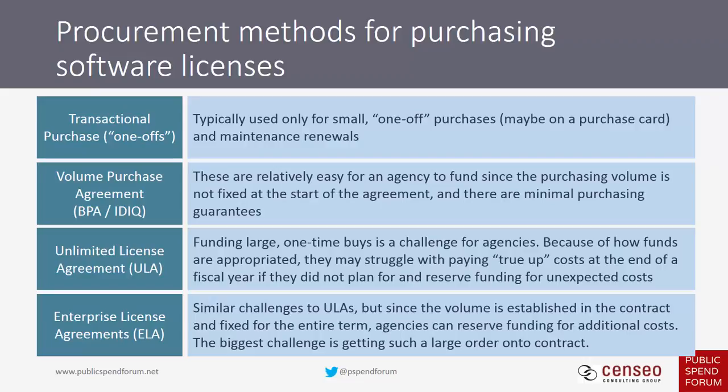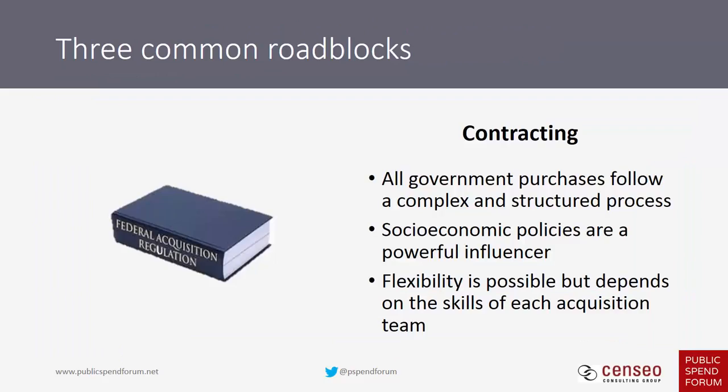The final and one of the biggest roadblocks is contracting. It's a complex and structured environment not always designed to acquire the best product at the best price. Socioeconomic policies can be a boon or a bane depending on your company's size. Some acquisition professionals have a lot of flexibility and can get things onto contract quicker, while others do not. Understanding how to help your acquisition team can reduce time to award, reduce your business development costs, and save you from a lot of future headaches.